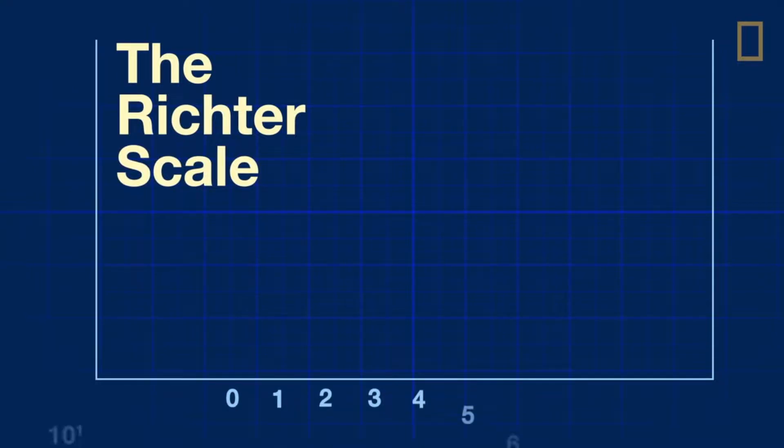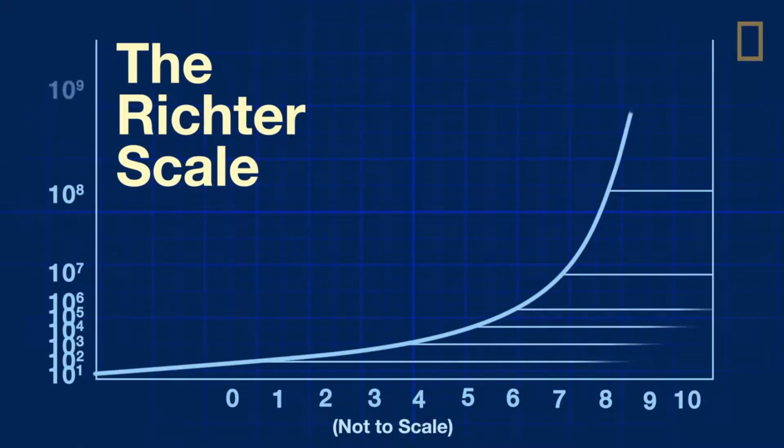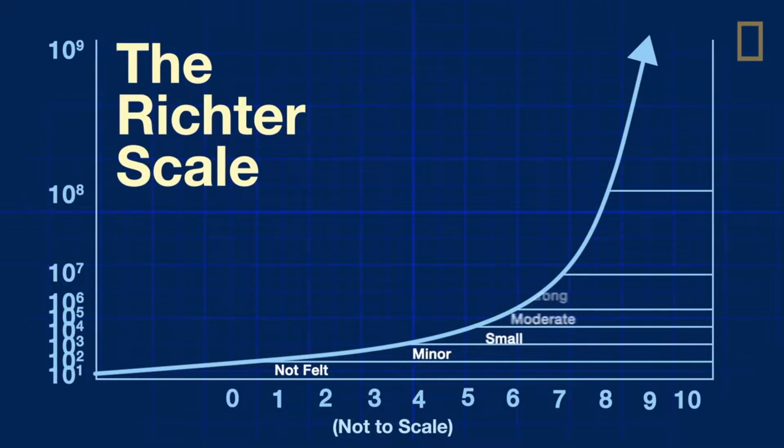The magnitude of an earthquake is measured using the Richter scale, which runs from 0 to 10, 10 being the strongest. Every whole number increase in scale means 10 times more ground motion changes.